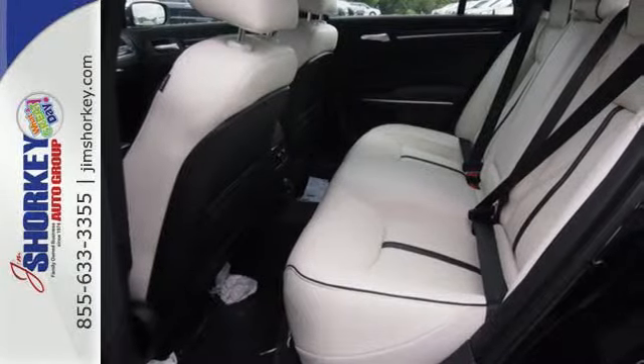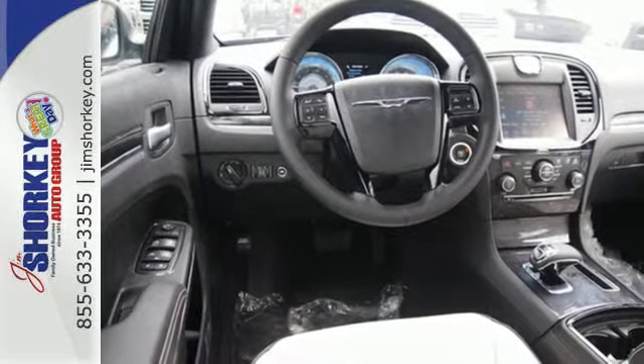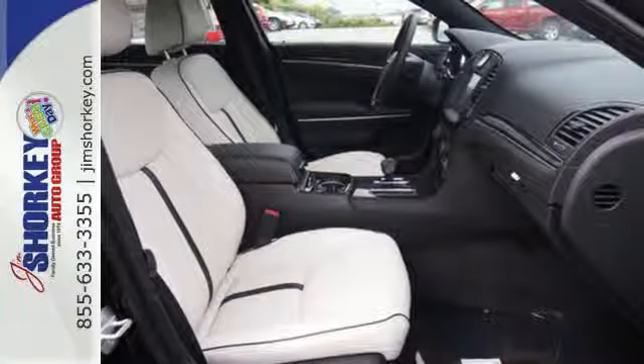Remote keyless entry, multifunction steering wheel, and a power driver seat also puts control in your hands. Plus, it comes fortified with an arsenal of standard, active, and passive safety and security features.